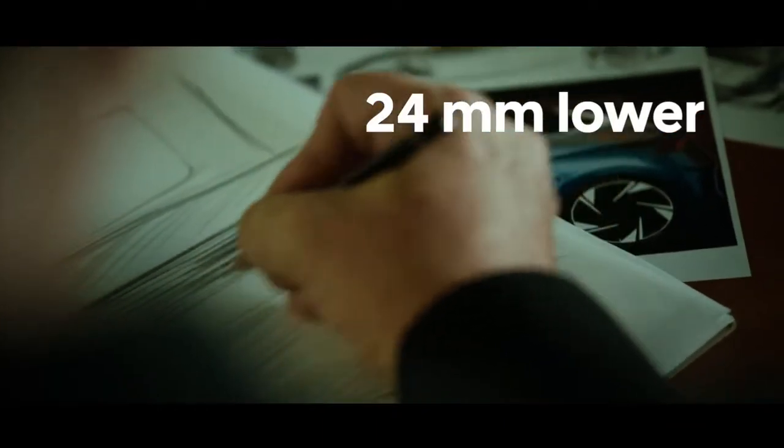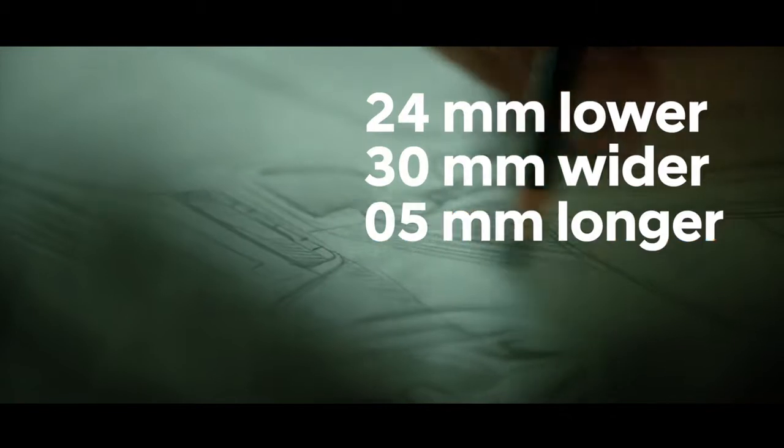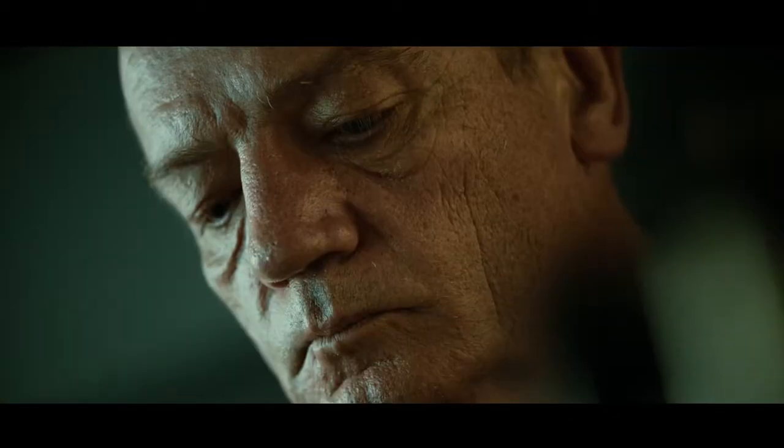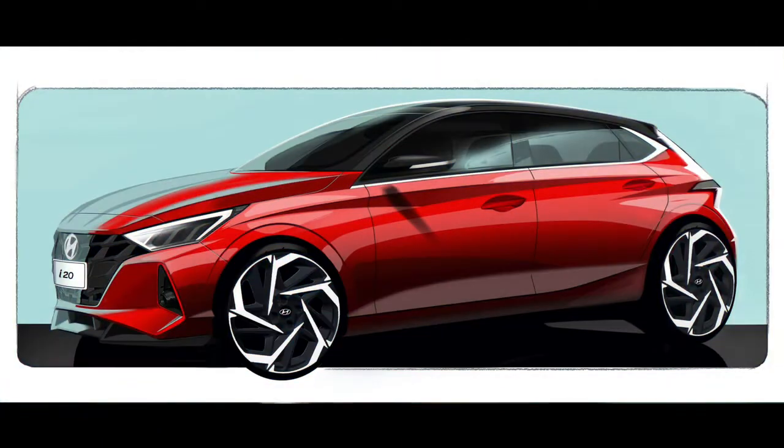The all-new i20 plays a very strategic role in the European line-up of Hyundai. Now Thomas Brückle, our chief designer, will give you more insight about the new design of the all-new i20. On the i20, we lowered the roof, we made the car wider, we lengthened the wheelbase, we gave it a sharper look. It has a certain sexiness and evokes feelings.